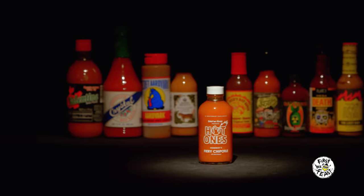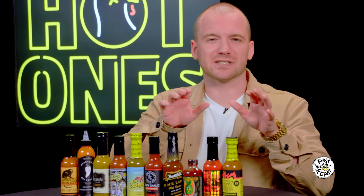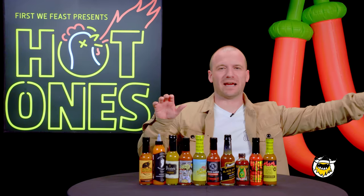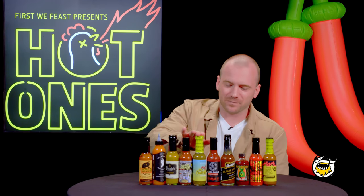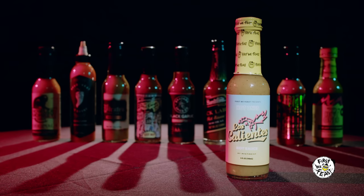Spice Lords, we need to talk. Today we say farewell to one of our own. After four glorious seasons, it's a tearful goodbye to Hot Ones Fiery Chipotle — a guest favorite, a fan favorite, hell, my favorite. But if there's one thing I've learned in this crazy game called hosting a chicken wing show on YouTube, it's that change is good, evolution is necessary. So it's with a touch of sadness but a soaring feeling of gratitude that we say farewell to Hot Ones Fiery Chipotle. And boom! Welcome to the family, Los Calientes!